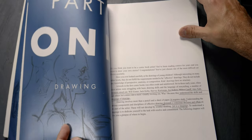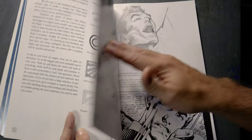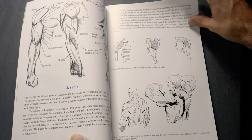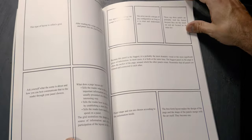Next up is the DC Comics Guide to Penciling by Klaus Janson. It has its similarities to How to Draw Comics the Marvel Way, but it also offers different perspectives and adds a little bit more theory and explanations on various things.